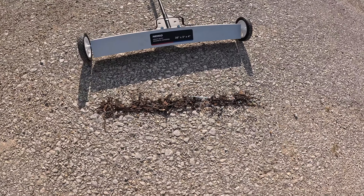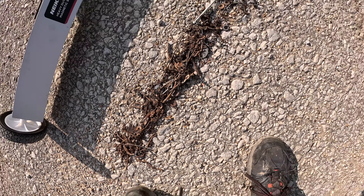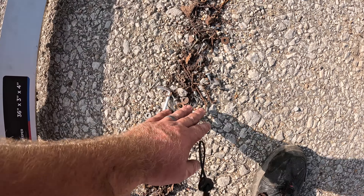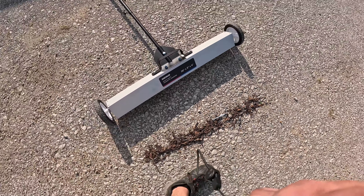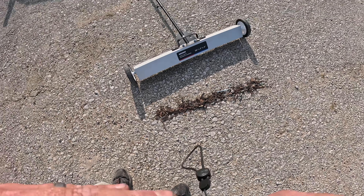Holy smokes — all rusted, pulled screws, nails — just everything. If you don't buy this one, buy something like it. This could be a huge help. I've gotten holes in so many tires, it's not even funny. Check out the link down below in the description. If you like it, cool; if not, cool — do something to try to protect your tires. Hope this helps, have a great day, stay safe, God bless.